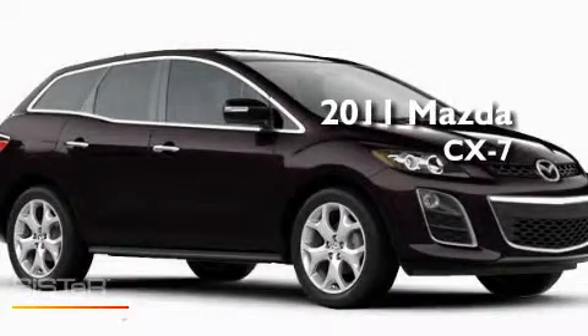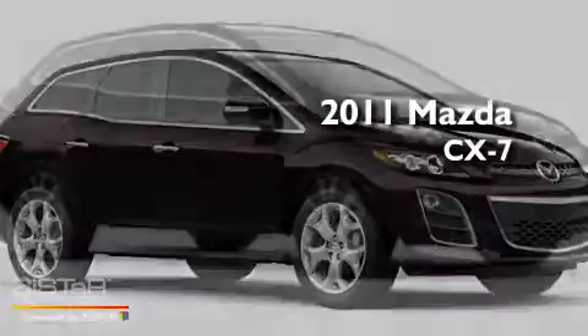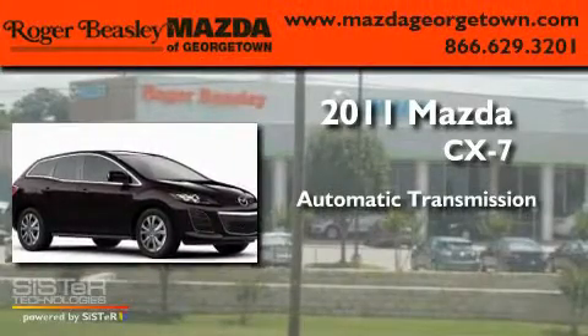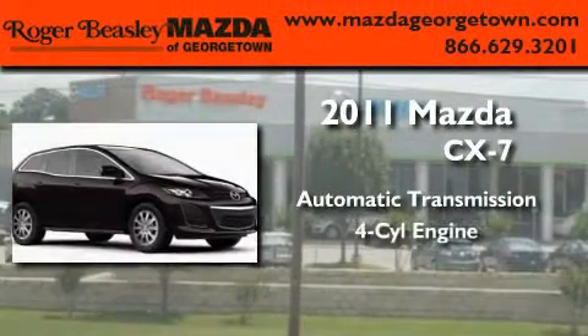This is a brand-new 2011 Mazda CX-7. This crossover has an automatic transmission and a four-cylinder engine.